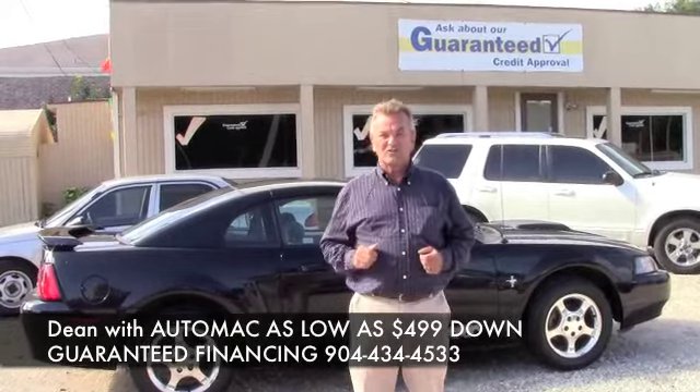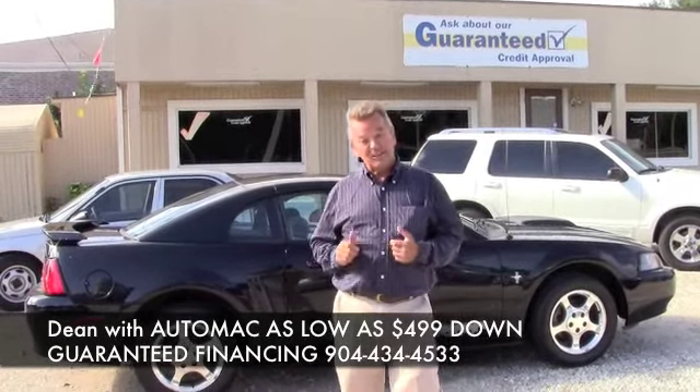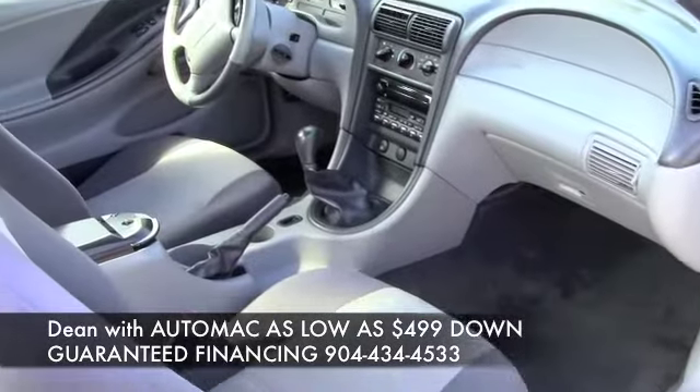This is some of our latest, newest arrivals just came in. Let me show you this one here — an '02 Ford Mustang. Let's take a look at how clean this one is: an '02 with low miles, only 115,000.